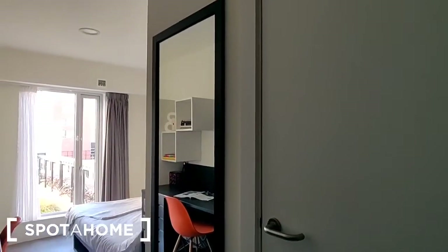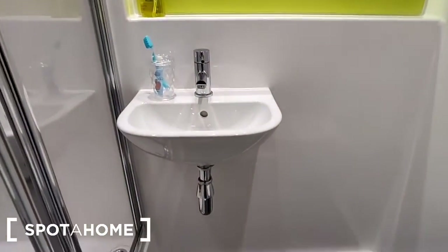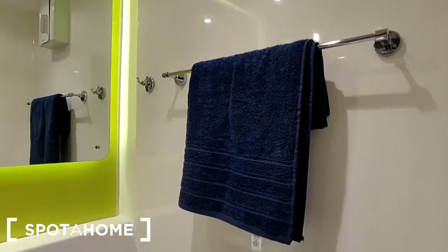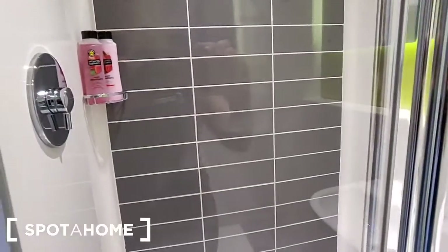On this wall are light switches and a full length mirror, and this door here leads to your shower room. Directly in front of us is the washroom basin with a recessed shelf and a mirror mounted on the wall. Here we have a towel hook and towel rail over at the WC, and then on the opposite wall is the shower.